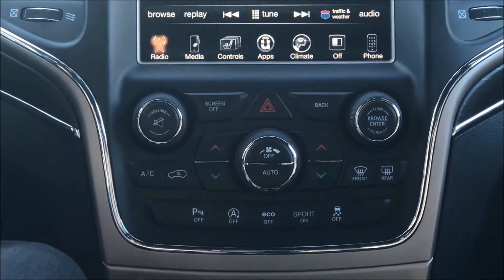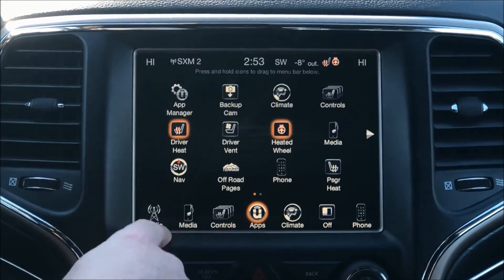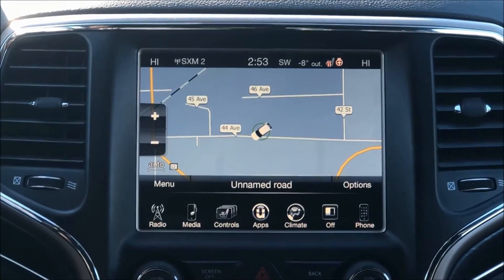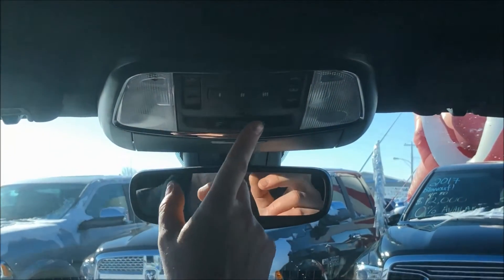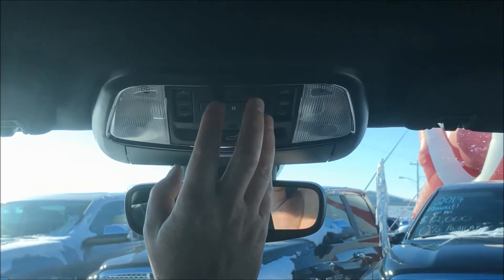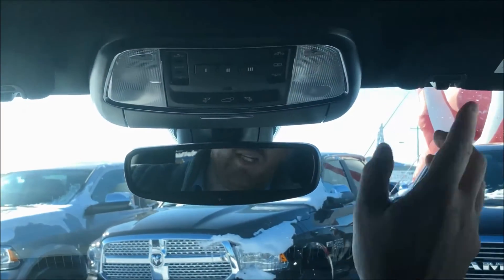Obviously dual climate control. In here you can access your backup camera. This does have nav — it's right here with Garmin. Up here you've got your automatic rear dimmer. Here's the button to open up the liftgate along with your garage door opener. This is equipped with a big panoramic sunroof, so it's quite large. And then the mics for your Bluetooth connectivity for your phone connection.